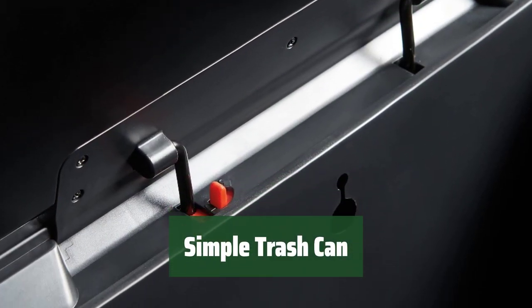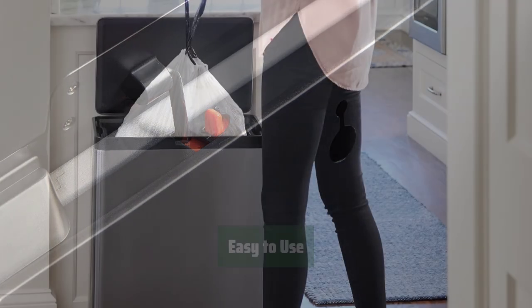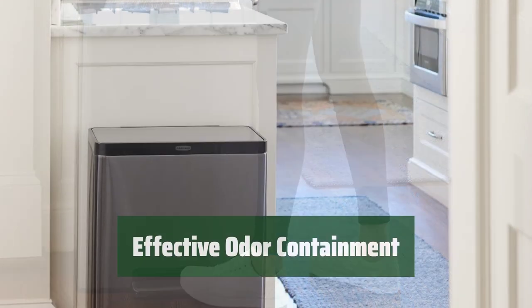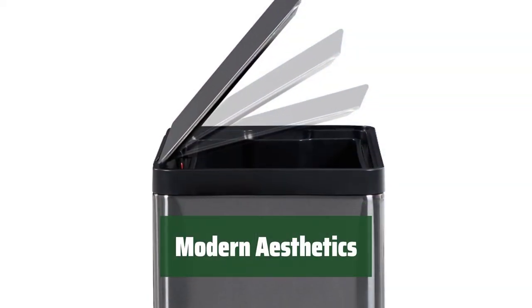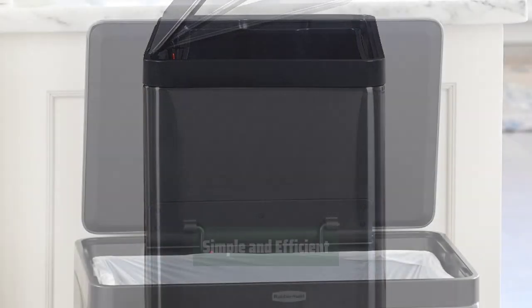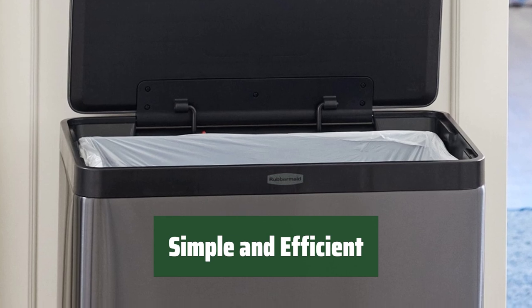Number 3. This trash can has a sleek design that will look great in any space. It's easy to use, making disposing of trash a breeze. It does a great job containing odors, keeping your space smelling fresh. With its modern aesthetics, it will add a touch of style to your home. Overall, this trash can is simple, efficient, and a great addition to any room.